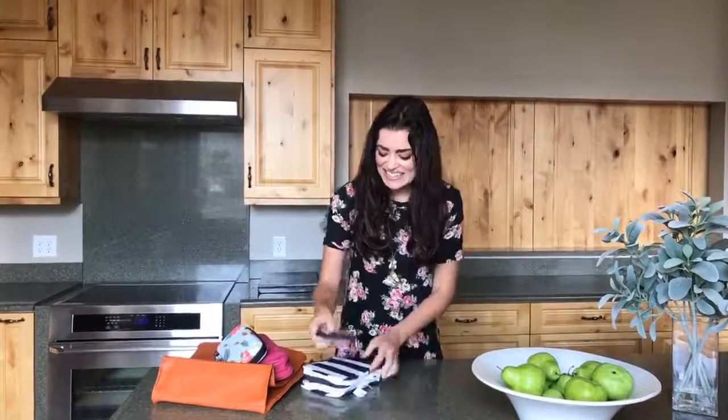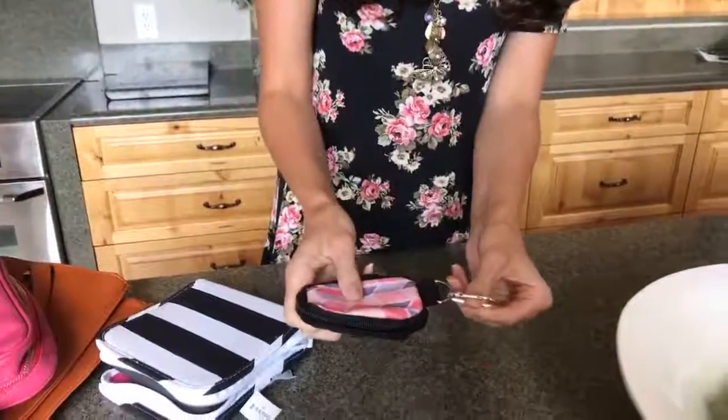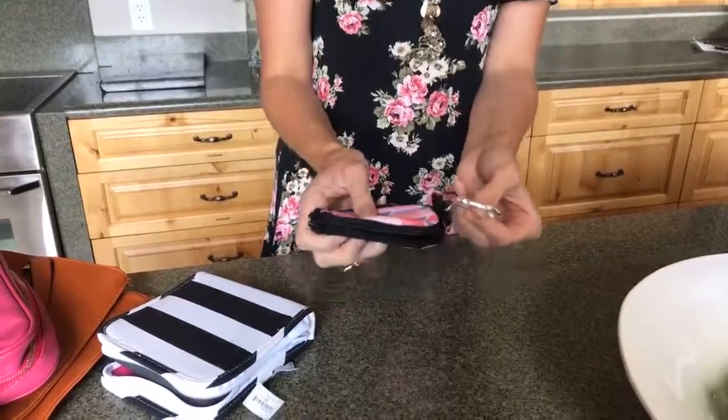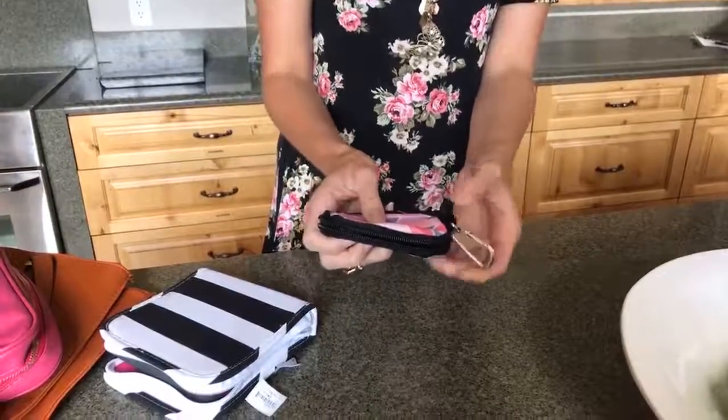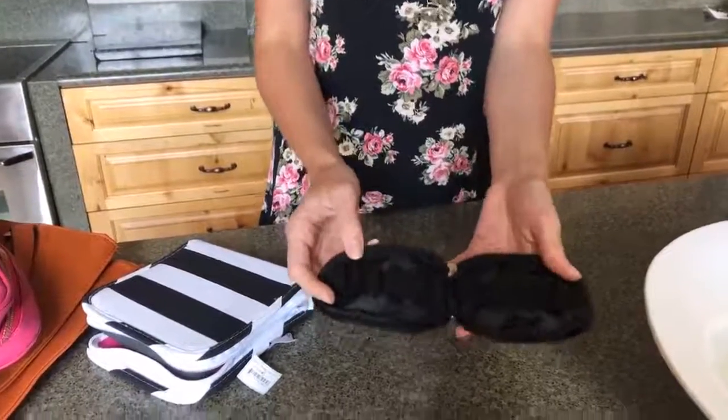Last but not least is our sample vial key chains. These are a great gift in bulk. It comes with its own zipper and carabiner which can attach to any bag or keys of your choice. For $3.99 you can pack up to 10 DRAM vials.